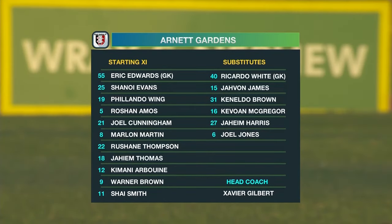Philander Wing on the left side of the defense. Shanoi Evans slotting in at the right side of the defense. Rashawn Amos and Joel Cunningham, the back pairing in the middle of the park. Marlon Martin. Roshane Thompson comes in there as well alongside Jaheim Thomas.